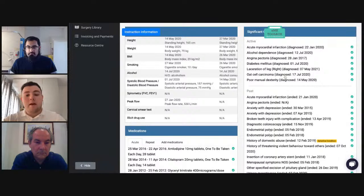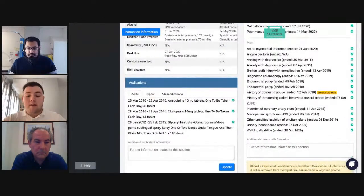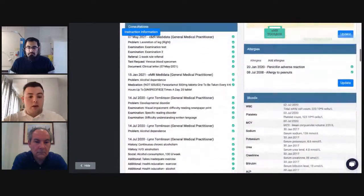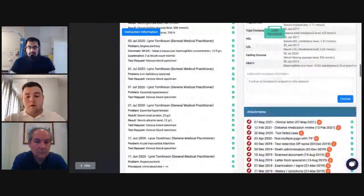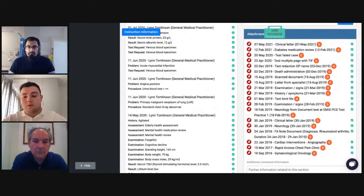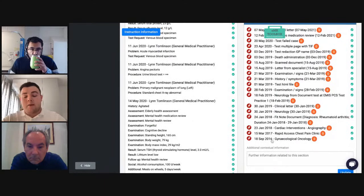You can also redact conditions you feel are not relevant — for example, clicking diabetes would remove it from the final report. Scrolling down, under each section you can add additional contextual information or comments. On the left side, medications show with the ability to redact each piece. Consultations can be redacted as a whole by clicking the date, or individual elements within a consultation can be removed. Allergies, blood results, and attachments are also shown. The orange circles on attachments indicate the number of auto-redactions that have taken place within each attachment.